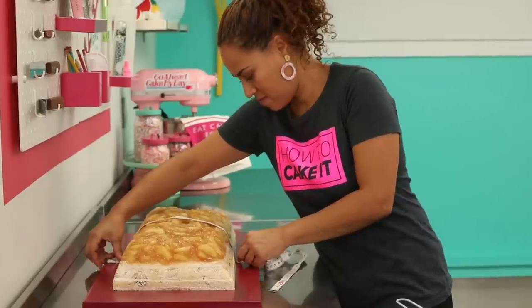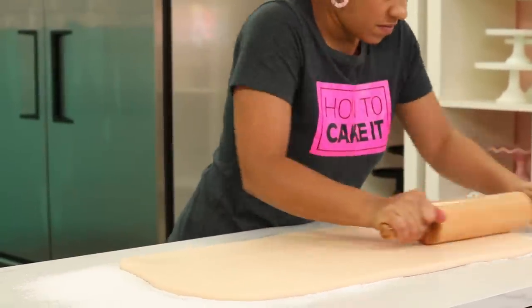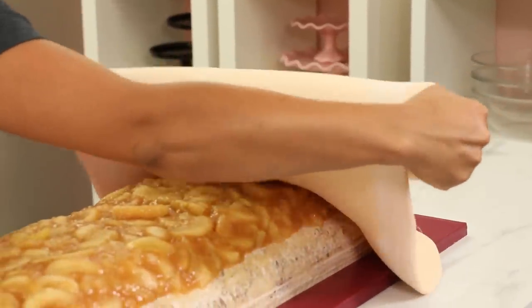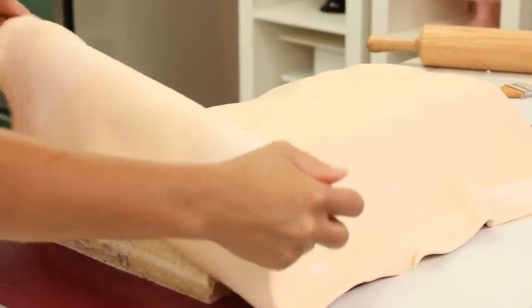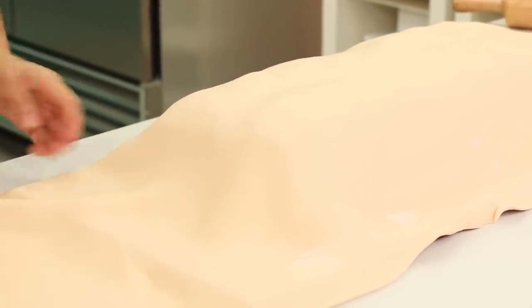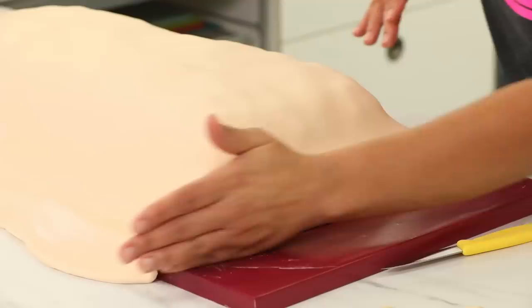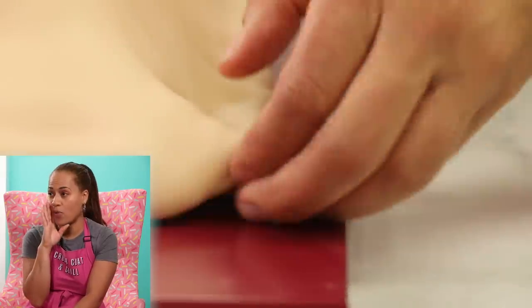Now it's time for fondant. I'm going to measure my cake and then roll out my tan fondant a bit bigger than my cake, and I have to carefully pick it up on a French rolling pin and unravel it over the cake. Instead of trimming the fondant at the bottom edges, I'm not going to do that because the pies don't look perfect. So what I'm going to do is fold it under — I don't want perfectly straight lines.